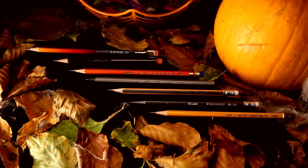Hello and welcome to Wooden Graphite, the number 2 pencil based video channel on the internet. Today we're taking a spooky look at the perfect pencils for Halloween.